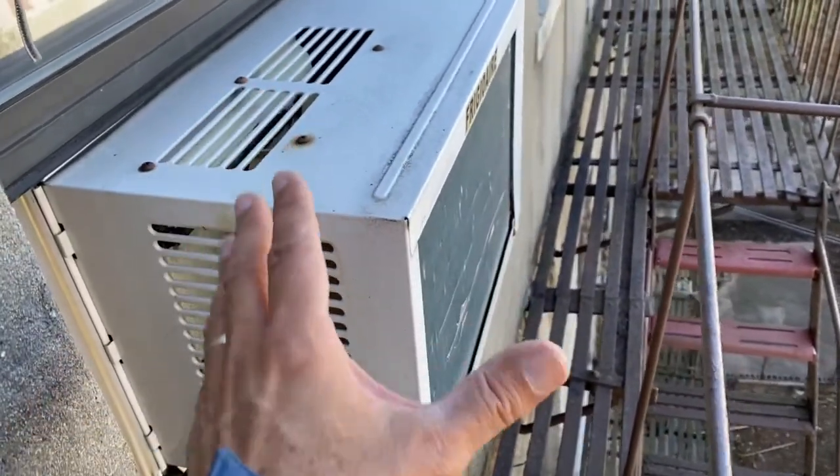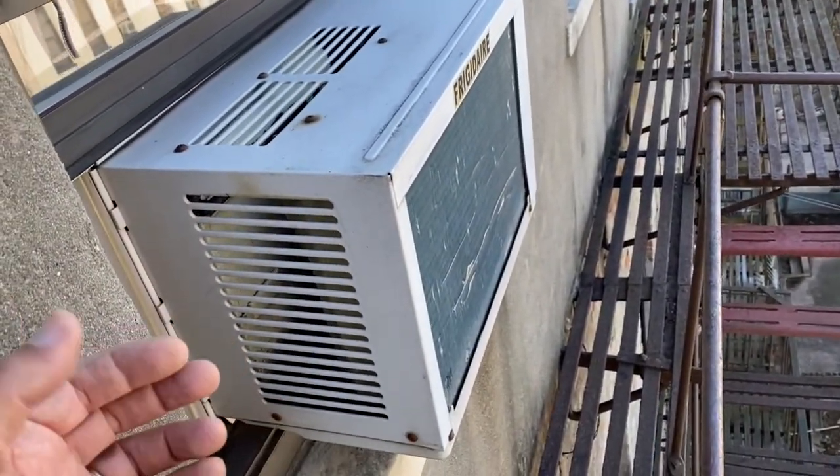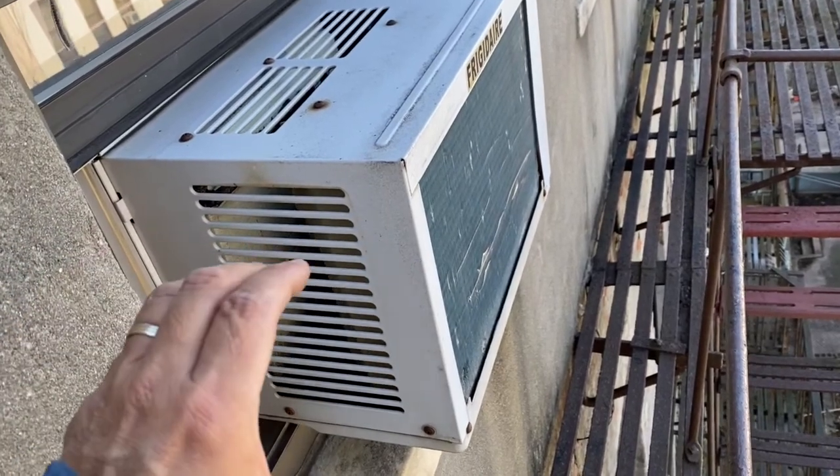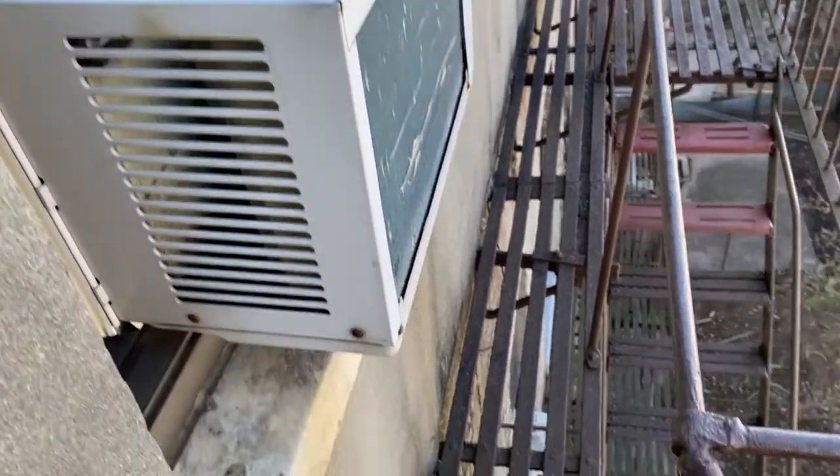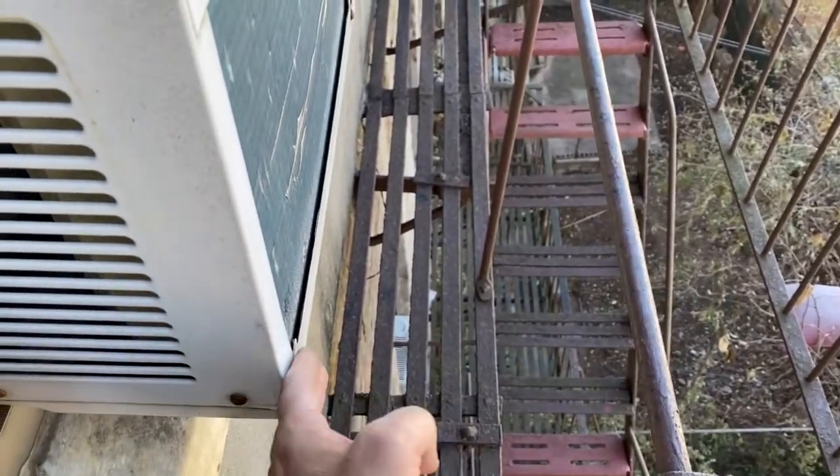Obstruction: you can't have AC units in the windows — those have to be taken out. You can exhaust out a window with ACs that sit inside, but not window-mounted units like these. There's barely 10 inches of spacing to get by.